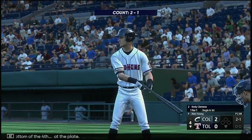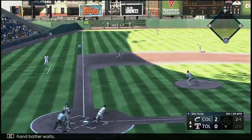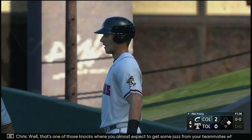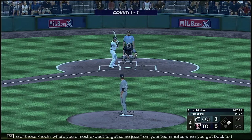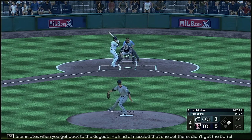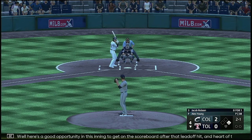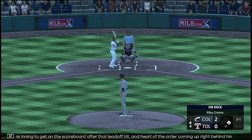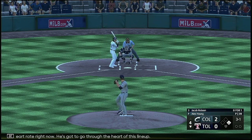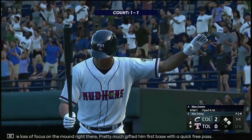Bottom of the fourth at the plate, Cody Clemens. Left-hand batter waits — soft contact in the air — and that's a base hit. So a runner aboard to start the inning. He kind of muscled that one out there, didn't get the barrel with it, but the important part was he found a way to stay through the baseball and just drop it into center field. Next pitch misses inside and it's two and one. Ball four to aboard — maybe a little loss of focus on the mound right there, pretty much gifted first base with a free pass.